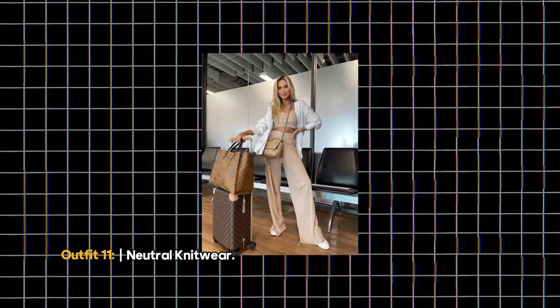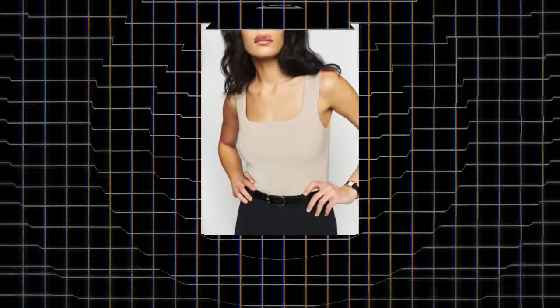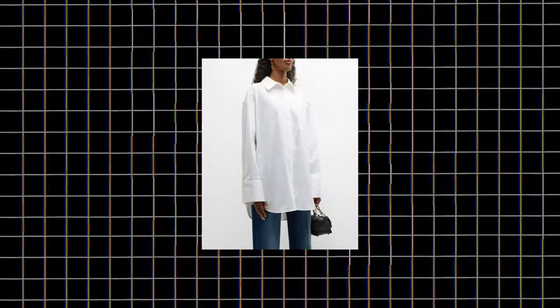Outfit 11: Neutral Knitwear. Coordinated outfits make airport dressing a breeze. Take this caramel-colored knit set, complete with a crop top and wide-legged pants. Layer a white shirt over it for extra warmth.